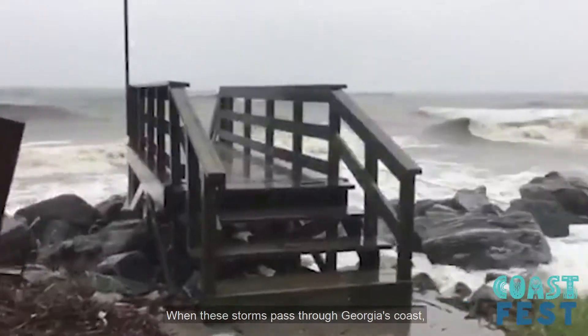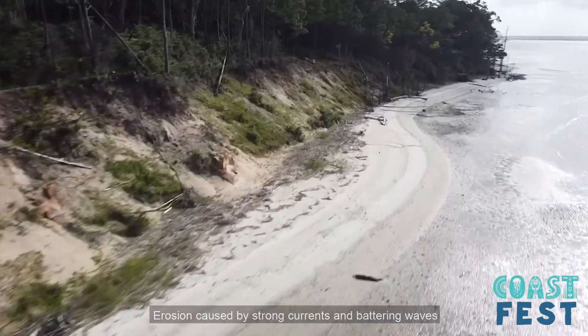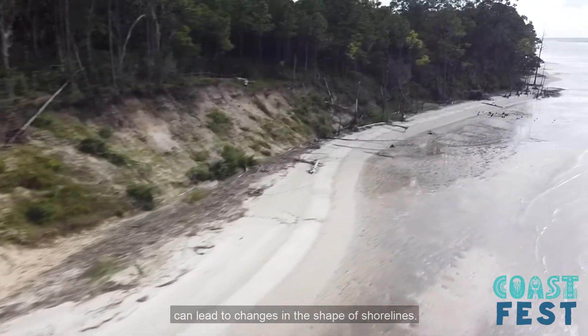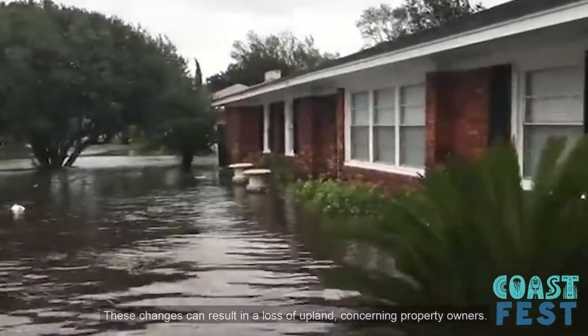When these storms pass through the Georgia coast, they can alter shorelines, sometimes causing erosion. Erosion caused by strong currents and battering waves can lead to changes in the shape of shorelines. These changes may result in the loss of upland, concerning property owners.